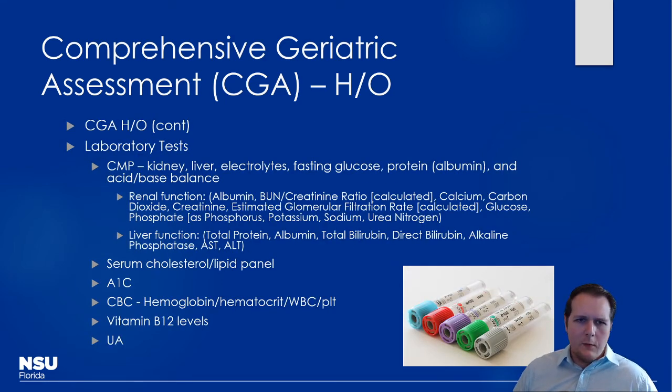Laboratory testing is also critical — both to see how medications are working and to assess whether patients can even process them effectively. Check kidney function, liver function, electrolytes, and glucose via a comprehensive metabolic panel. For long-term therapies, check lipid panels for hyperlipidemia drugs, and HbA1c for diabetic medications. Patients may be non-compliant day-to-day but take everything properly before a lab visit, so a normal fasting sugar can be misleading while an elevated A1c reveals the true picture. CBC and urinalysis are also helpful.